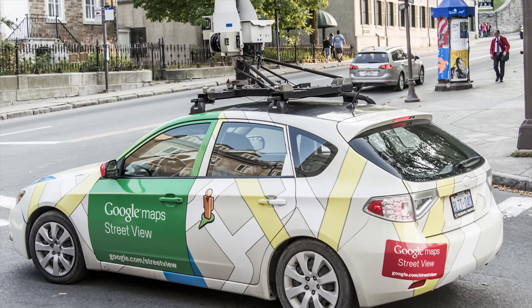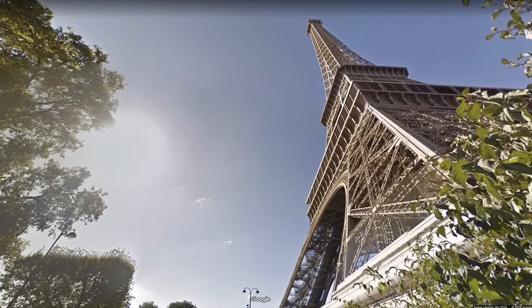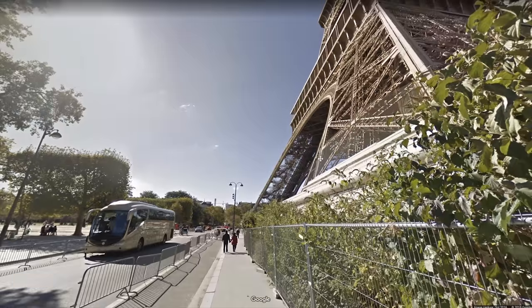Unfortunately, oftentimes the government won't or isn't able to provide a completely accurate picture of how an area is laid out. So this is where Google Street View comes in. Isn't Street View just a way for users to virtually sightsee? The answer, as it turns out, is no.